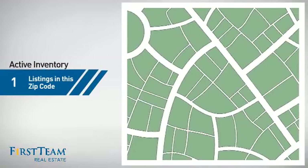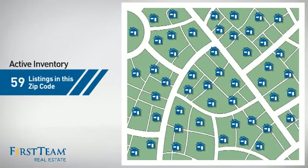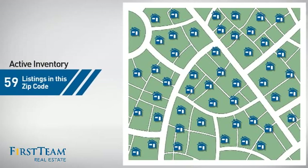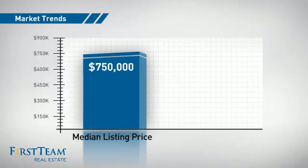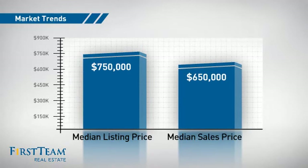Wondering how it stacks up against the competition? There are now just under 60 homes on the market within this zip code, with a median list price of just under $800,000 and a median sale price of $650,000.